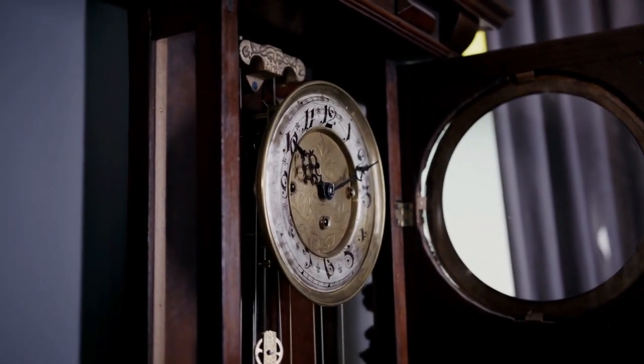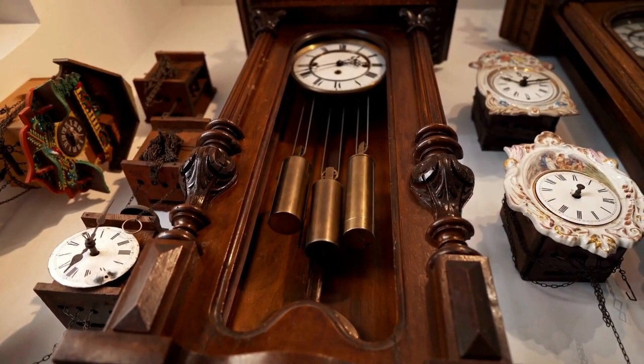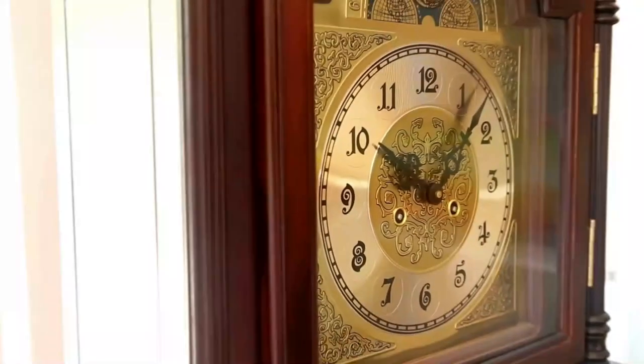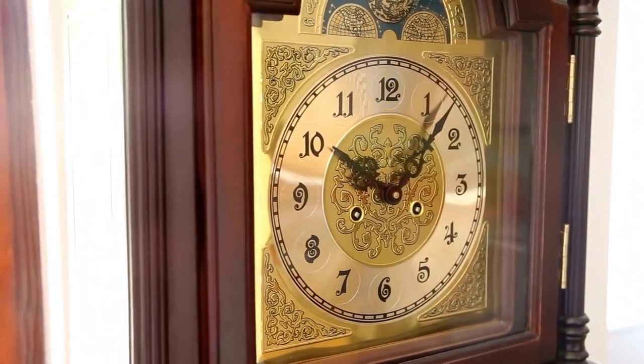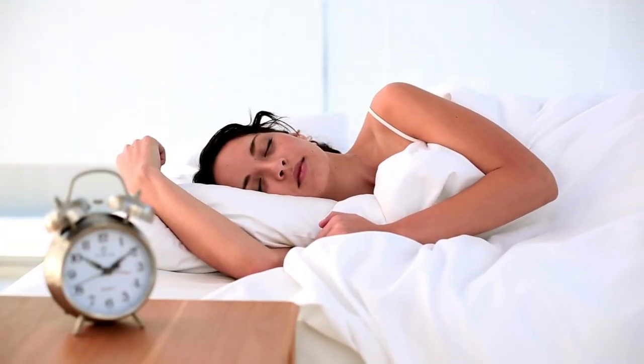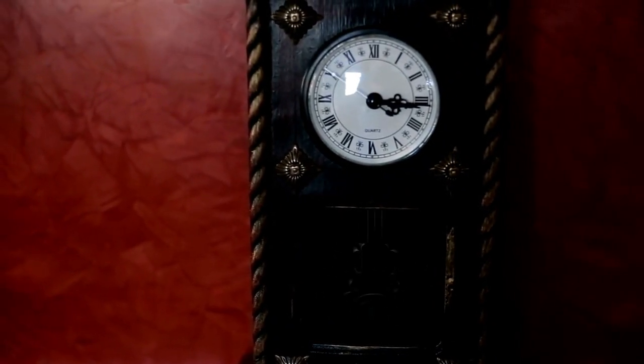In this video, we will be exploring 10 amazing wall clocks that have been crafted out of wood, providing a glimpse into the incredible creativity and craftsmanship of these artisans. From traditional designs to modern takes on classic pieces, there's something for everyone in this collection of stunning wooden timepieces. Whether you are looking for a statement piece for your living room or something more subtle for your bedroom, these 10 amazing wooden wall clocks are sure to inspire.